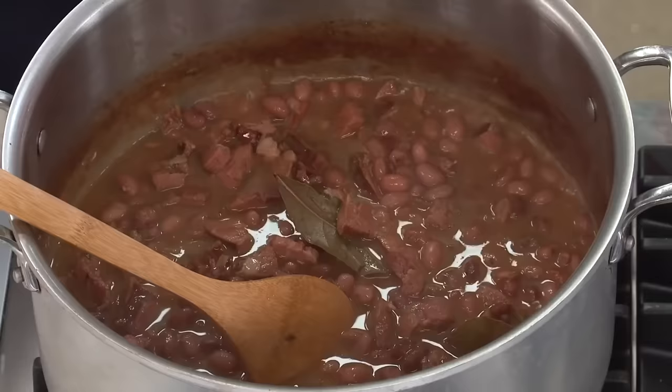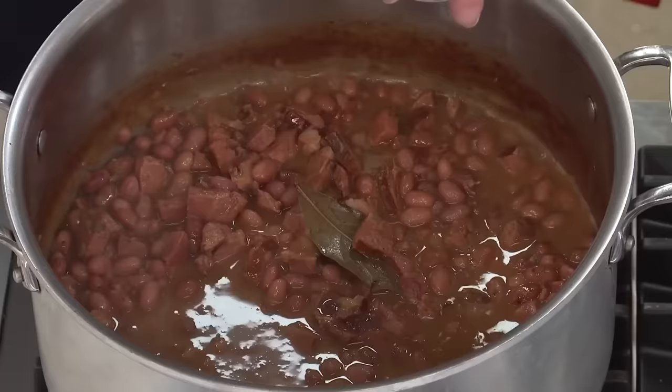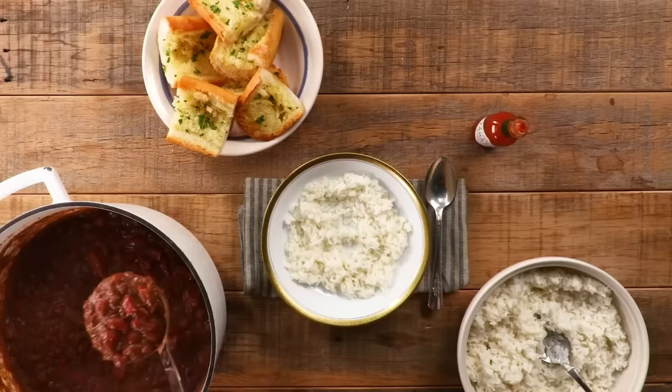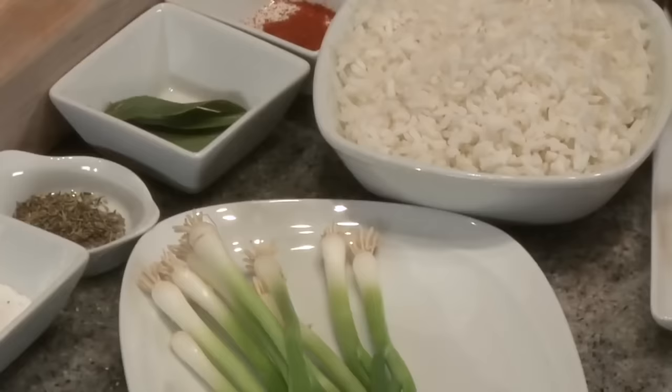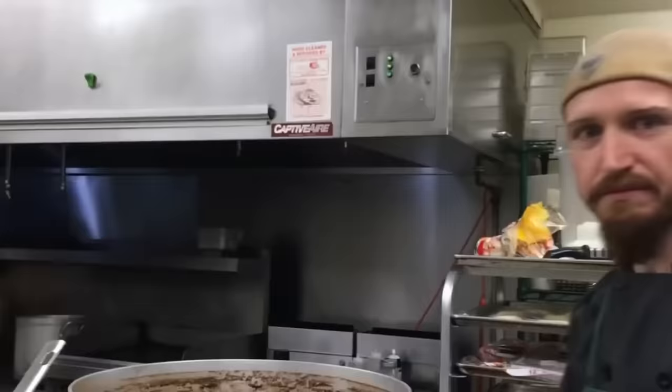Red beans and rice is a staple dish in Louisiana Creole cuisine. Traditionally, families took the ham hocks, bones, vegetables, and beans that were left over from Sunday dinner and used them to create a scrumptious dish of spicy beans served with rice the next day. Cayenne pepper, Tabasco sauce, and other seasonings can turn up the heat on this hearty meal, while some people like to add in sausage or other meats. Here's a tip: if you boil bones to make a broth for the base, you'll get exactly the flavor you want without having to add anything else.